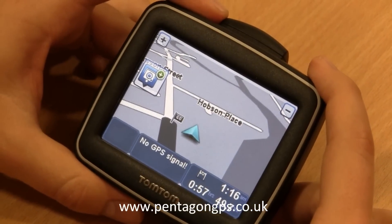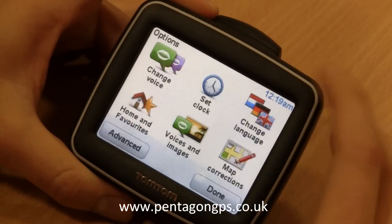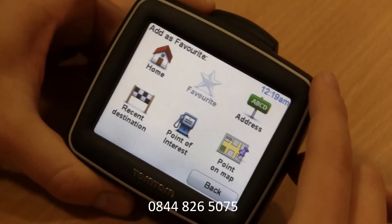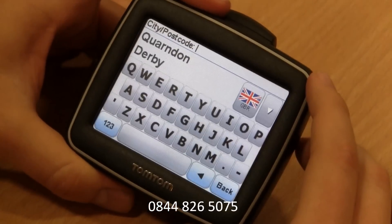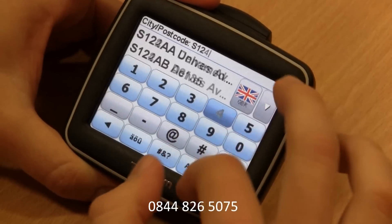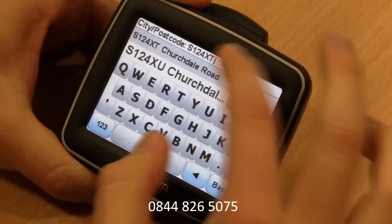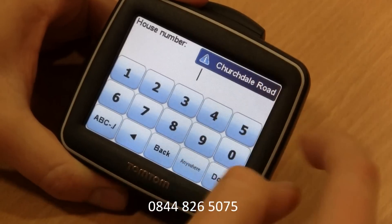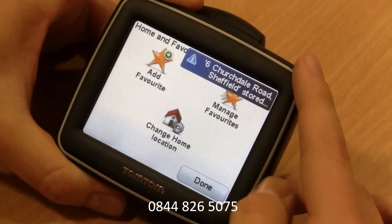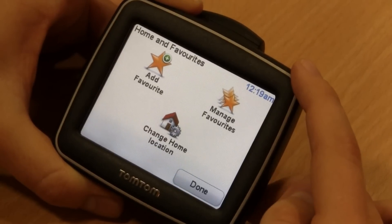I'll now show you how you can add a favourite destination into the unit for your most frequently visited destinations. Simply select the options menu and home and favourites, then select the add favourites button. We'll add as a favourite an address. Then we'll just enter a postcode — we'll use S12 4XT and select the house number 6. We'll just leave it as 6 Churchdale Road for the name of your favourite. You could change that, for instance, to the name of the person whose house it is if you wanted to. And then that's it.